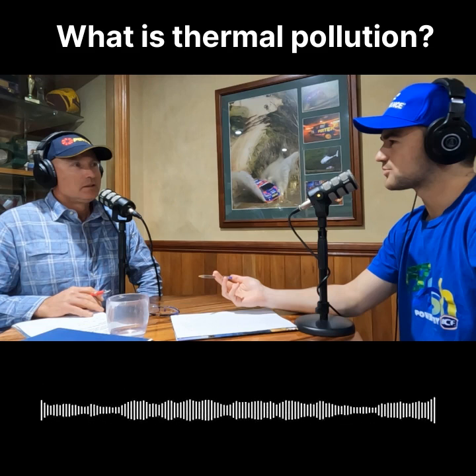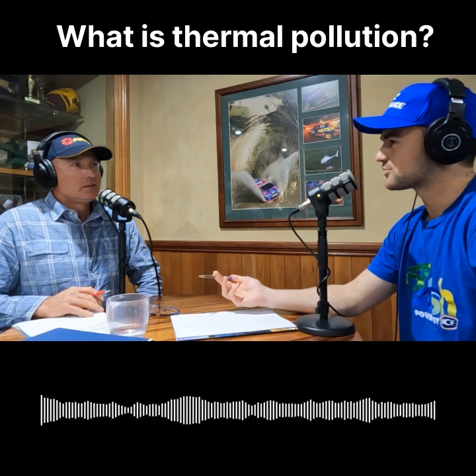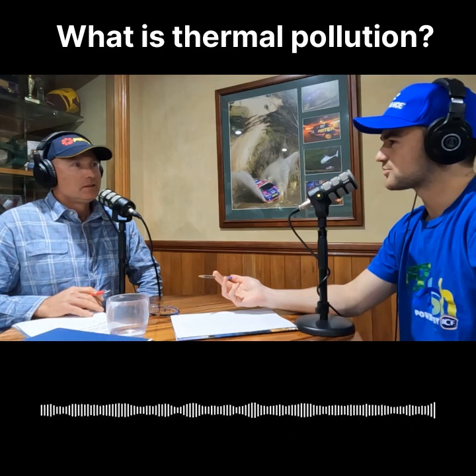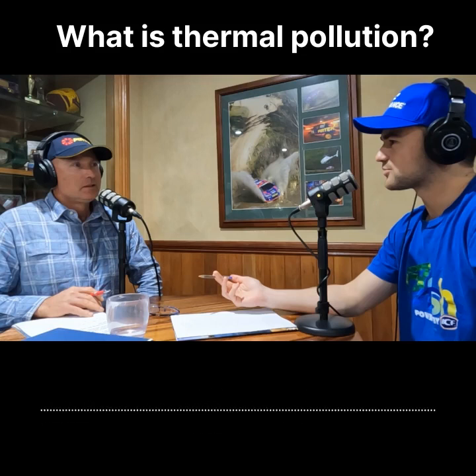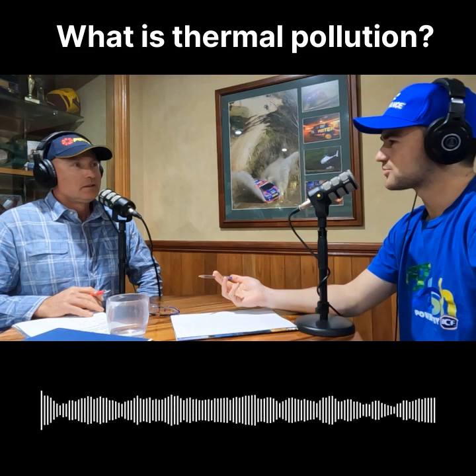You'll get a thermocline form in the dam — it's basically a thermal blanket where above it you're seeing normal temperatures, but below it can be 17 to 18 degrees below the surface temperature of the dam. So once you let that water go come springtime, it's 17–18 degrees, all those normal spawning mechanisms are starting to play — the fish are moving, they're looking to nest.